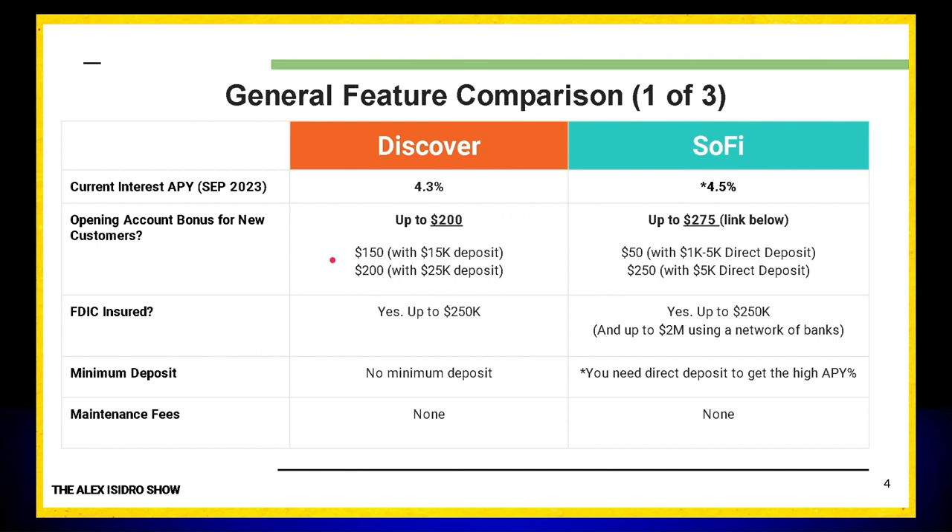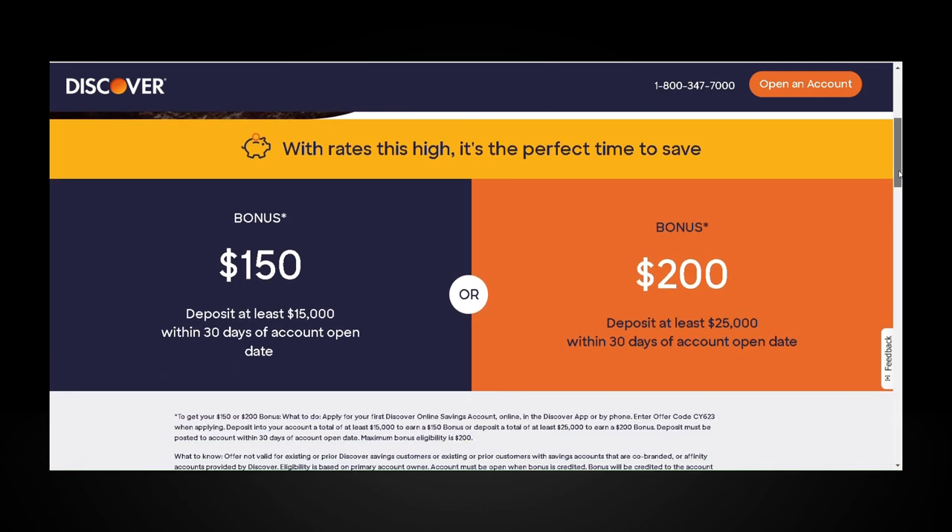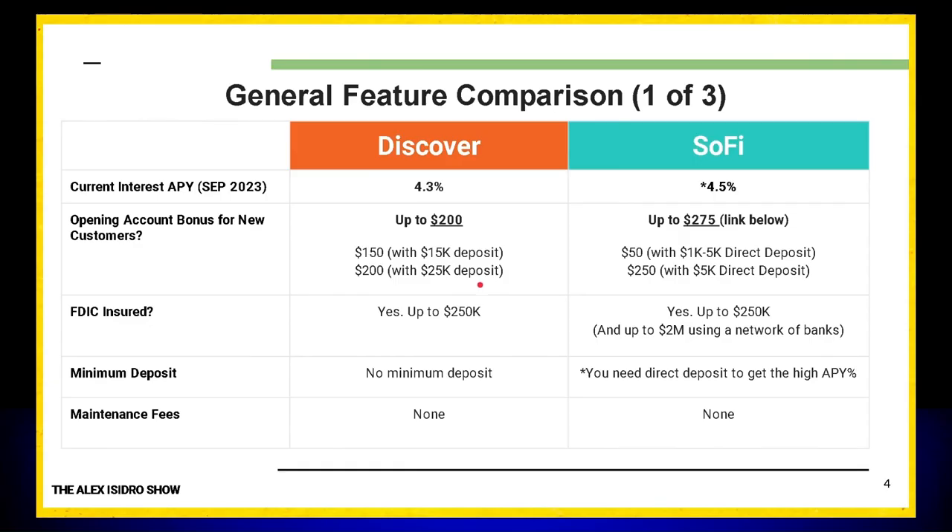Now let's talk about account bonuses. We all like to have account bonuses when opening a new account. Discover offers you a $200 bonus if you have a $25,000 deposit. However, if you don't have $25,000, they lower the standard — offering a $150 bonus if you put $15,000 into your savings account. If you do not put this much money in when you open it, then you can say goodbye to the bonus.